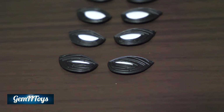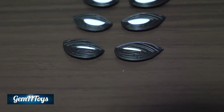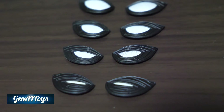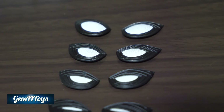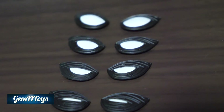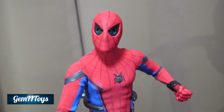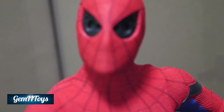Here is your selection of eyes: barely open, slightly more open, a little more, and widely open. You can also combine them to create a winking look.